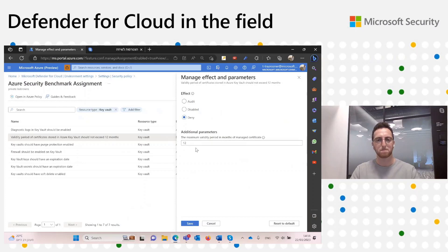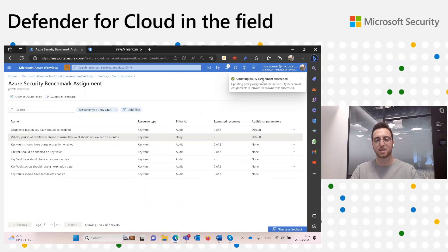When it comes to privileges, you need to have the right permissions for the assignment. If you have read permission, you can only see the recommendations, but if you want to actually change any of them, you need the appropriate permissions. If I click save, after a few seconds the update policy assignment succeeds and my environment has changed — the effect is now 'Deny'.